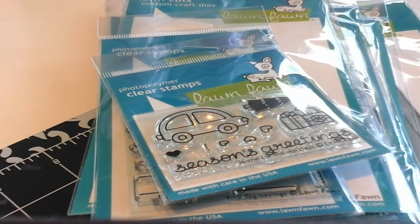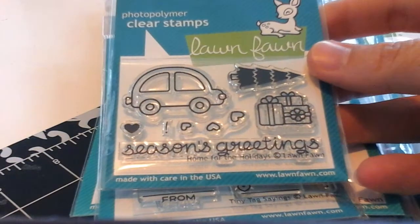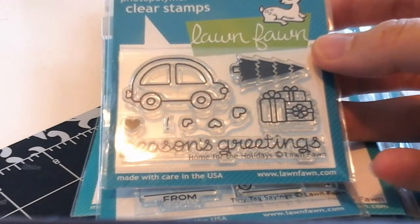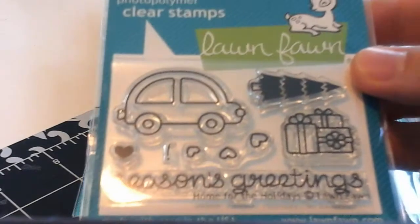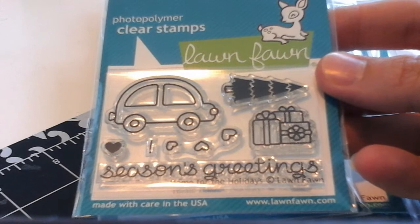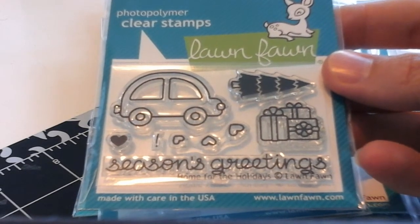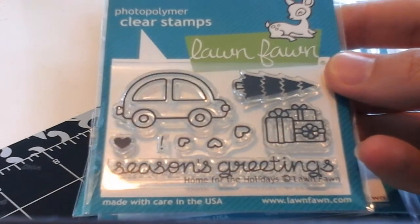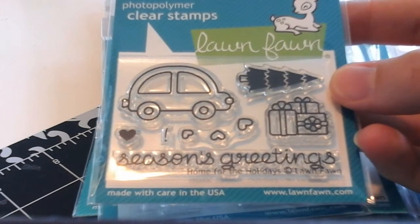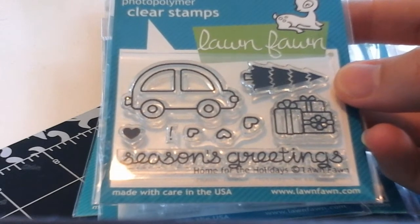Let's start with the stamps that I picked up. I picked up one of the mini sets. There were a few in this release and I love these mini sets because they're such a great value. The one I picked up is Home for the Holidays, which is a great set for me personally because I actually travel a lot during the holidays. I love the little tree for the top of the cart and this set's really versatile because the presents could be used for birthday cards and the little hearts are really sweet because you can use them as exhaust out the back of the car.